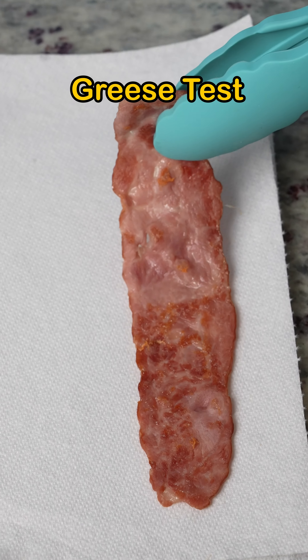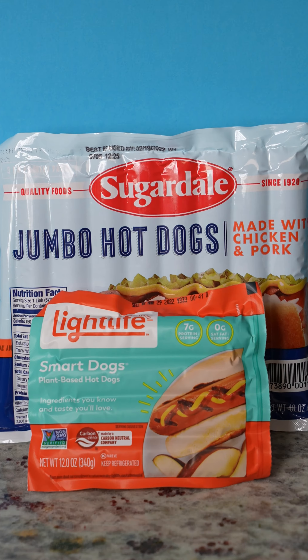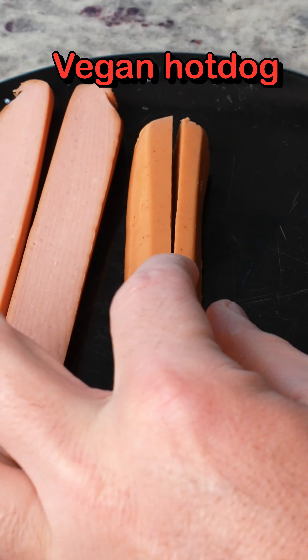Pig bacon versus turkey bacon: cook test, grease test, flop test — and turkey bacon wins!